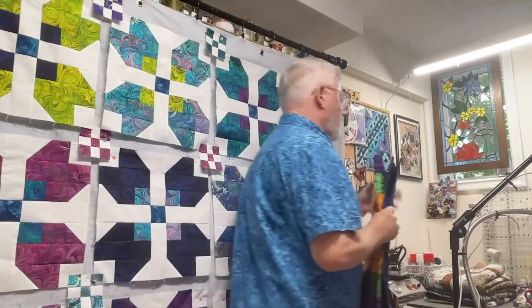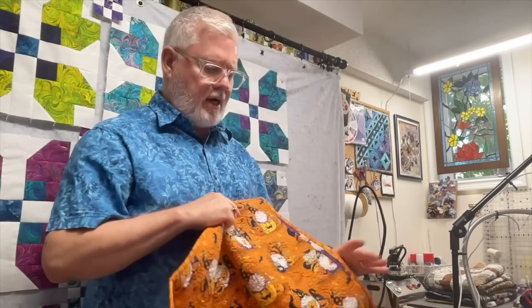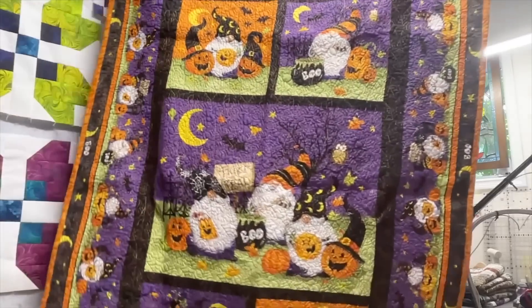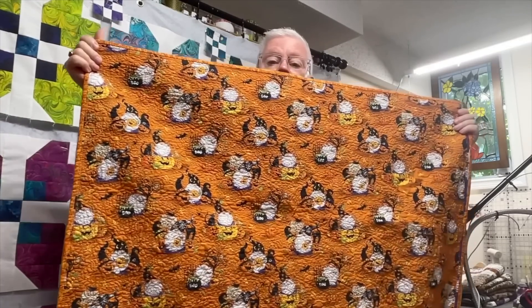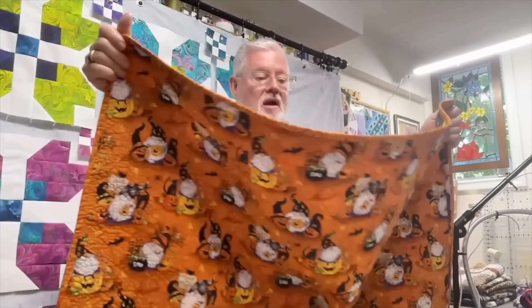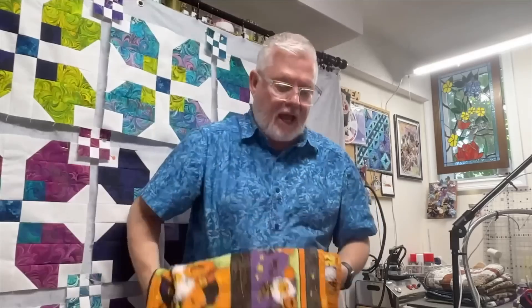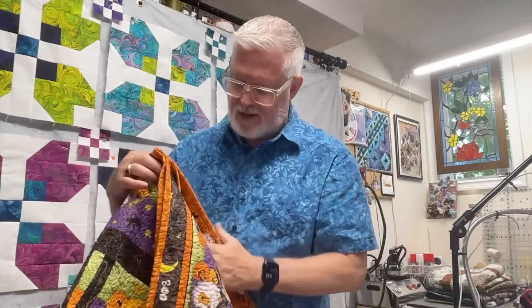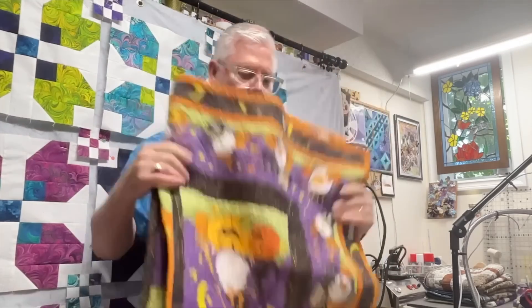Here's another Halloween one — a panel I did this year, quilted on Lucy. It is very densely quilted; I should have made the quilting pattern a little bigger in the quilt path program. The back looks nice but you can feel how stiff it is — it's not a fluffy quilt at all. I'll put it on display this October as part of my fall seasonal decor. It's a keeper.